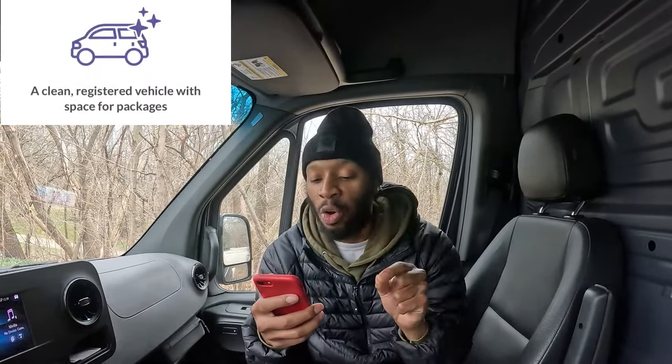Before you sign up, you need to do some reading. First, you must be at least 21 years old. Second, you must have a valid driver's license and insurance — if you don't have those, don't waste your time. Third, you must have a clean registered vehicle with space for packages. You cannot do this on a bike.